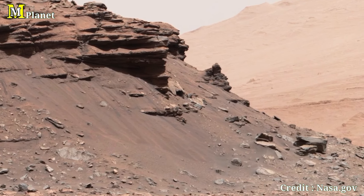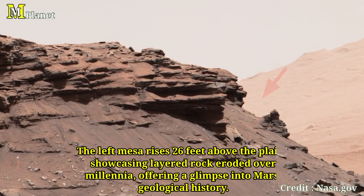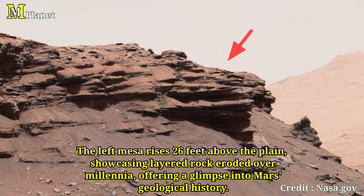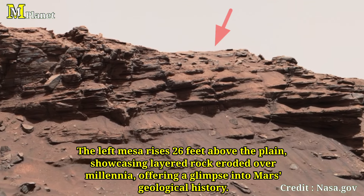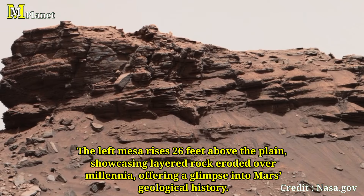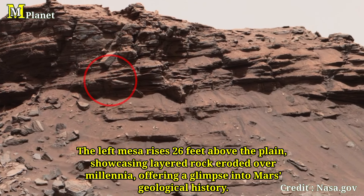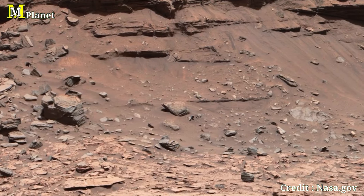Let's start with the left Mesa, which stands tall at about 26 feet or 8 meters above the surrounding Martian plane. This Mesa is a giant when compared to the barren landscape around it. From Curiosity's position when this image was captured, the top of this Mesa is about 330 feet or 100 meters away.